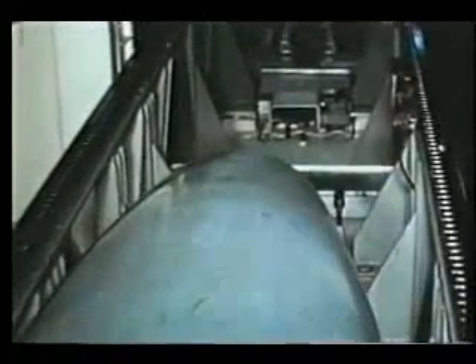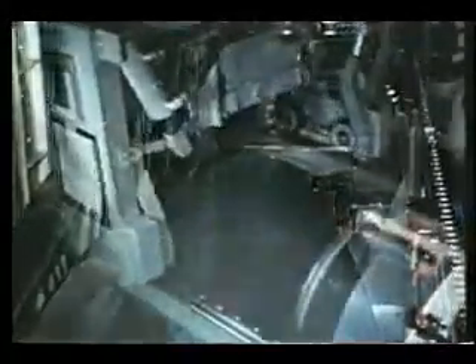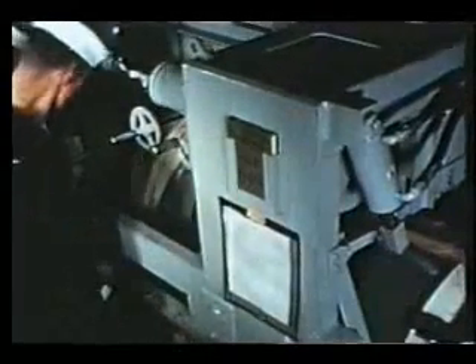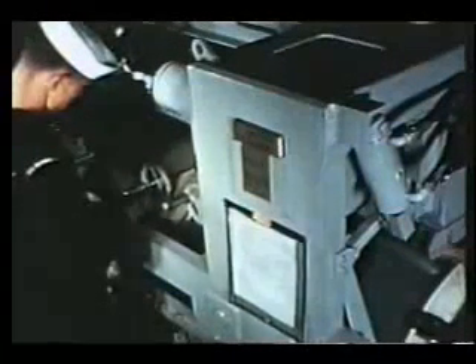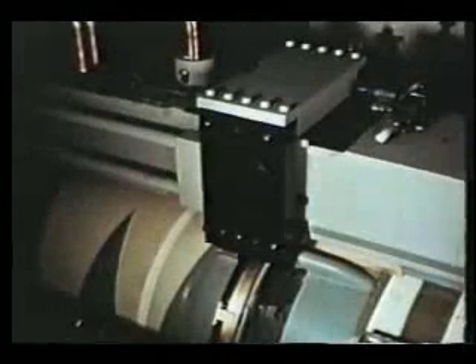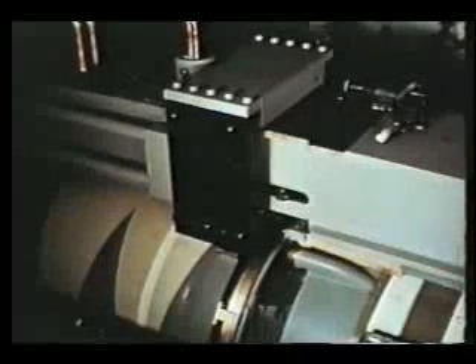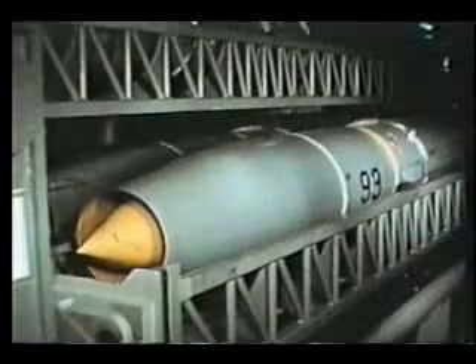Traveling on the fore and aft transfer rails, the cart moves the missile into the ready service area. The power cart now brings the booster into the ready service area and positions it on the mating stand. Using the booster shoes, the ready service crane hoists the mated combination and stores it on a ready service tray.